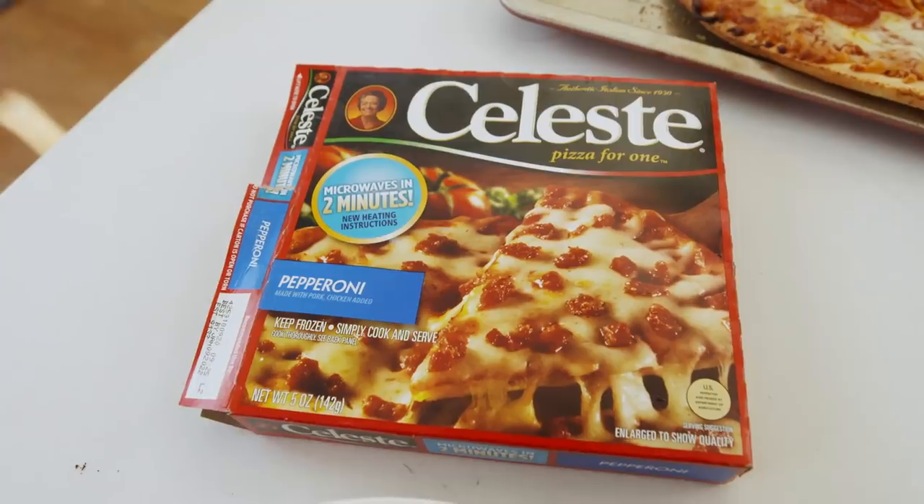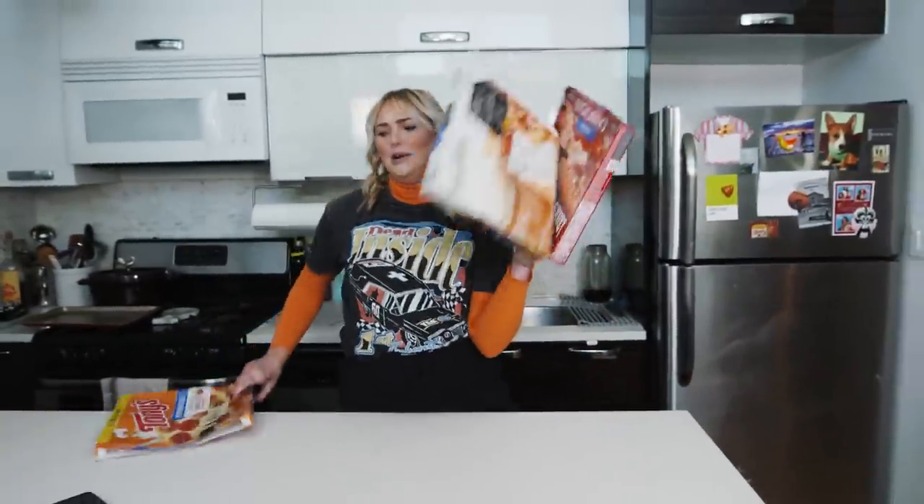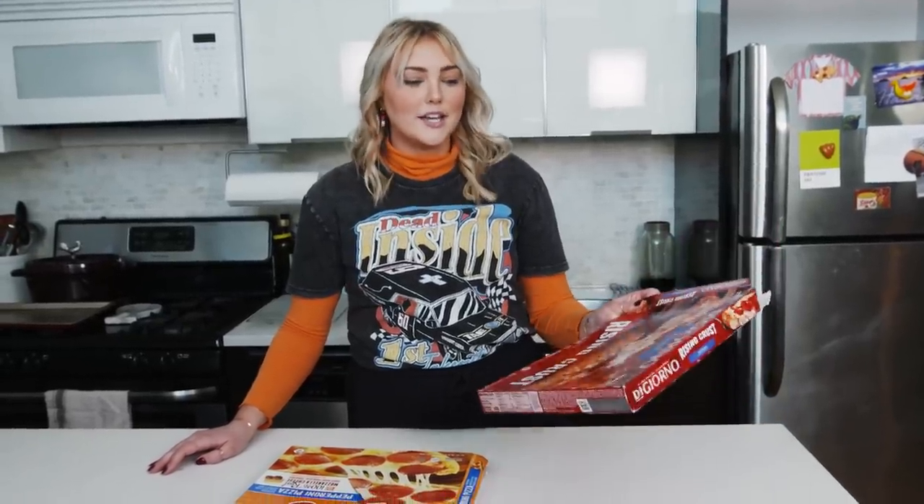Frozen pizza! This has been my nightmare — the freezer and finding all of the frozen pizza for this shoot. So today we're trying all of the frozen pizza, all of the classic pizzas that started the frozen pizza revolution: DiGiorno, Celeste, Totino's, Freschetta, Tony's. This has been impossible to find all these pizzas. And if one of them is missing today, please don't be mad at me. I really, really tried.